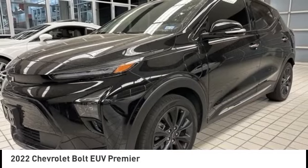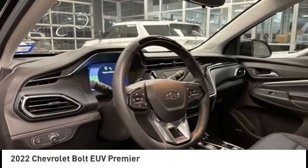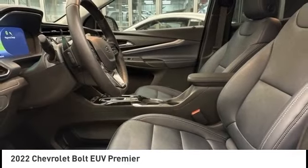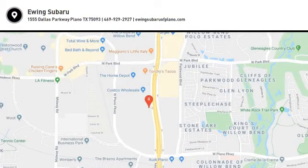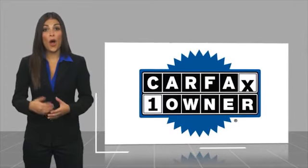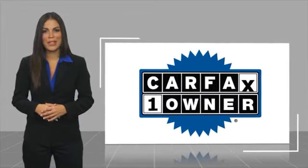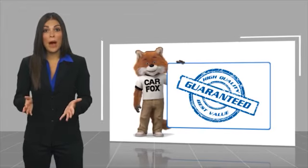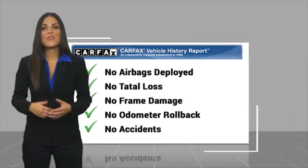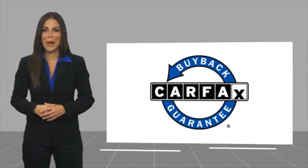Searching for a dependable vehicle that looks great too? You've found it! So stop in today! This is a one owner vehicle with a Carfax Vehicle History Report. Be sure to find a complimentary copy of this report online or contact the dealership. This vehicle qualifies for the Carfax Buy Back Guarantee.